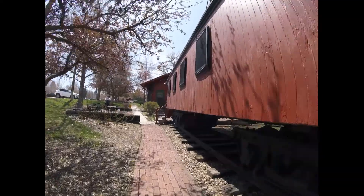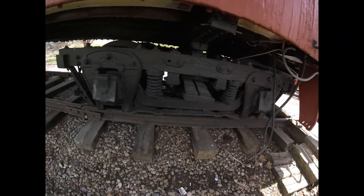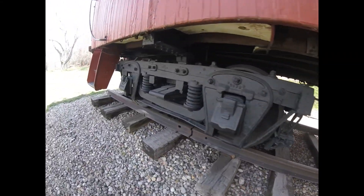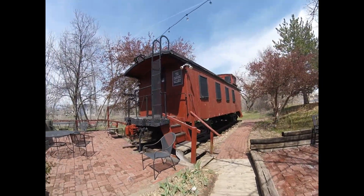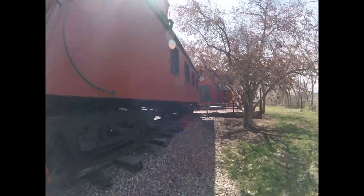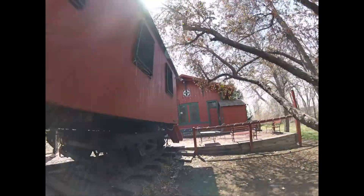Later on, this caboose was retired and then was painted to its original colors as Chicago, Burlington, and Quincy 139-66, and was put right in this spot at the Depot Art Gallery in Littleton, Colorado, where it is on display today. It also features pictures of trains inside it.